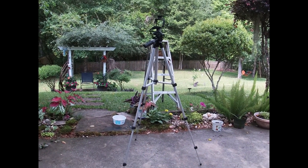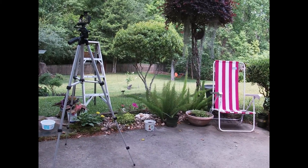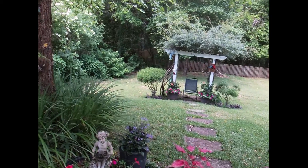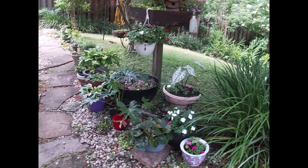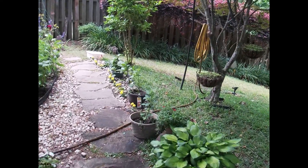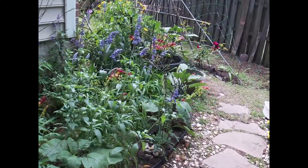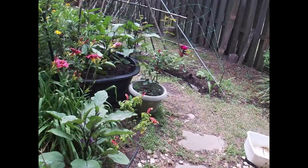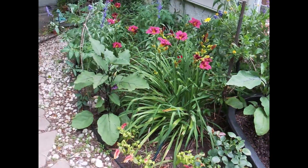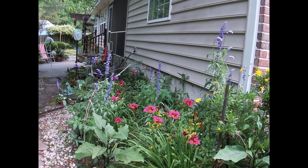I'm going to show you the garden right now and show you what my concerns are. But overall they are healthy — my garden is very healthy and they're taking off. Isn't that beautiful?